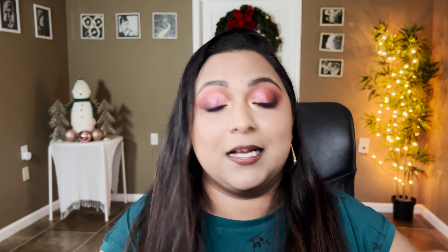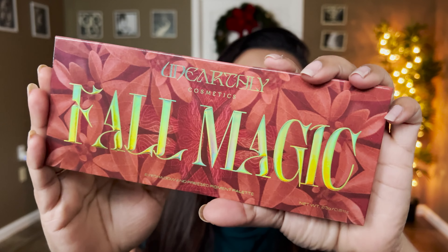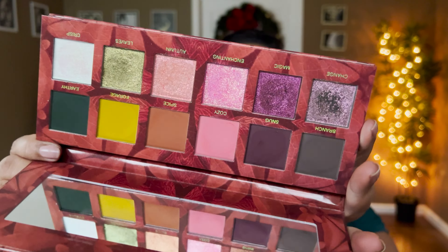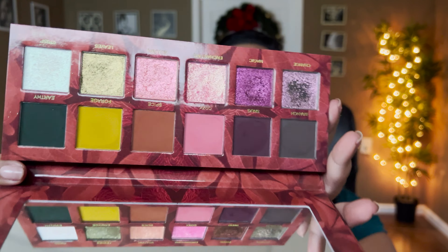I also got the Unearthly Cosmetics Fall Magic Palette during their website sale. This is a palette I had been eyeing from Unearthly for a long time and I'm glad I finally went for it — it has a really beautiful color story, gorgeous quality, and I'm very happy with the purchase.